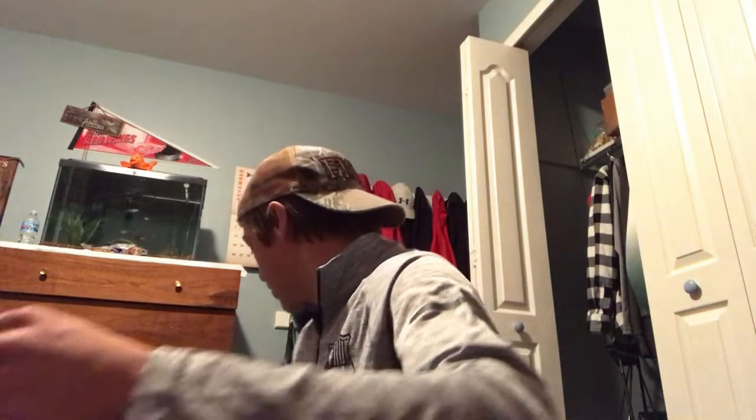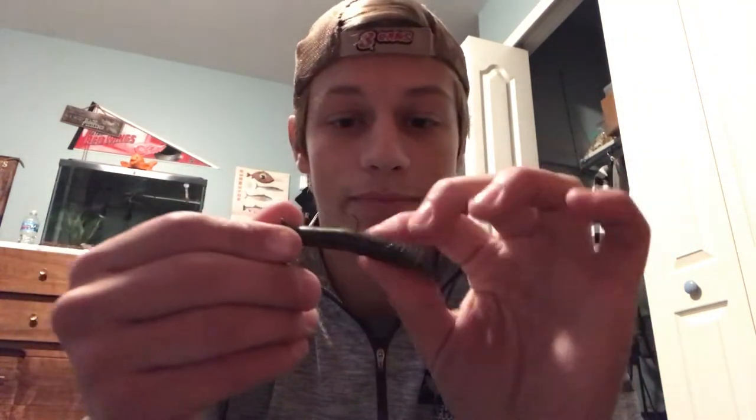Number two on this list is the Ned Rig. This is a Z-Man one — it's broke — and we have this off-brand one, but we're kind of out of Ned Rigs, so we're gonna have to buy some more. You just get a little Z-Man worm; Z-Mans are always grouped together in the store so you can just find it. It's a little small presentation — catches a lot of dinks, but it catches a lot of fish as well.